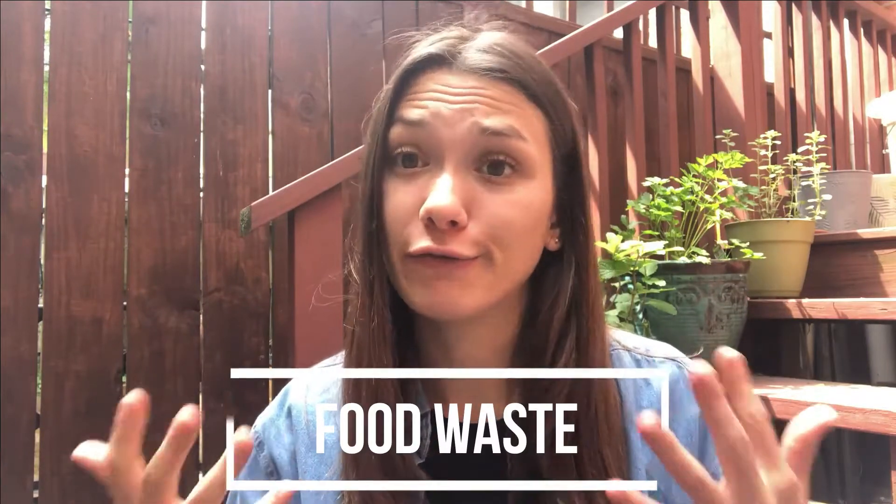Hello friends! This week is Earth Week and so I want to talk about an environmental issue and a solution to this issue. So what I'm talking about is food waste.